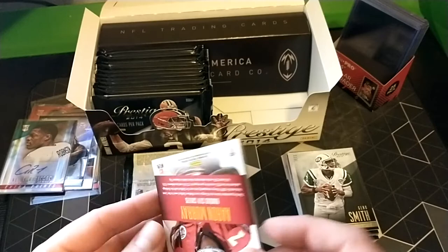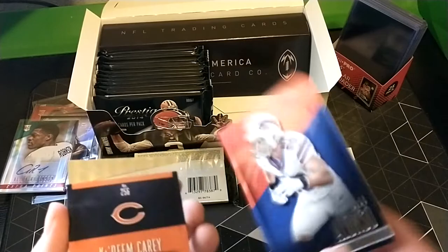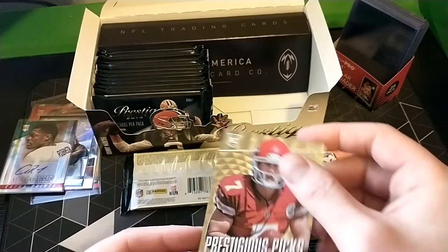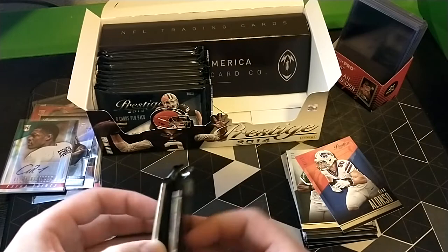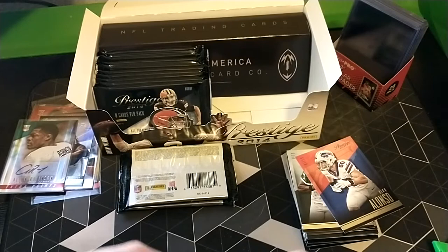Gino Smith - Seahawks backup right now. Dexter McCluster. Kiko Alonzo - Oregon guy. Kadem Carey. Insert of Aaron Murray - I wonder if he's still backing up somewhere, one of those guys that kind of hops around. These both feel really thick - I think I'll keep those. I don't know which one is going to be a hit, maybe both if I'm extremely lucky.